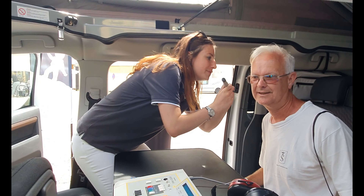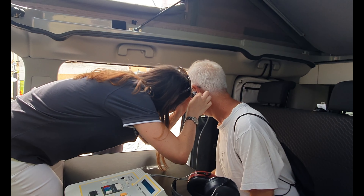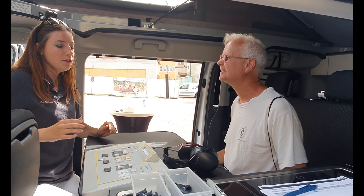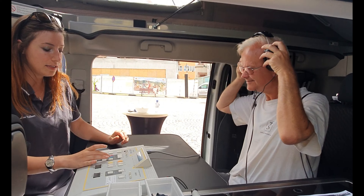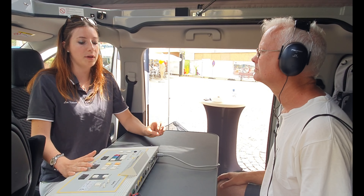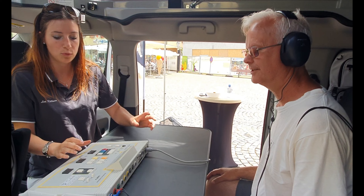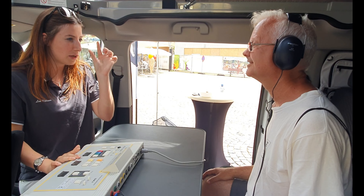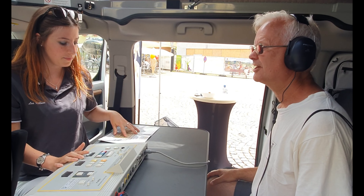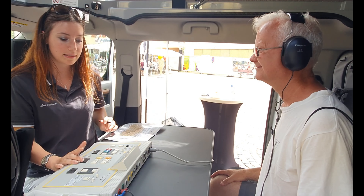The hearing test begins. The technician first looks in the presenter's ear to check everything is okay, then confirms both ears are fine and they can proceed. Headphones are put on to start with the right side. The presenter is told to say yes or no when they hear some beep tones, even if they are really quiet. The presenter reports hearing a tone — "just unless it's a car reversing" — and the technician confirms it's perfect.